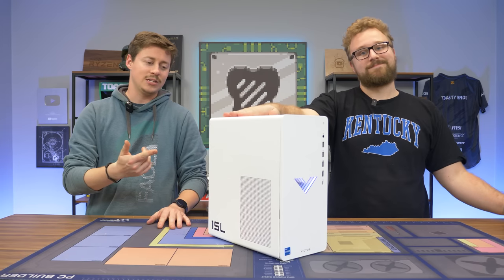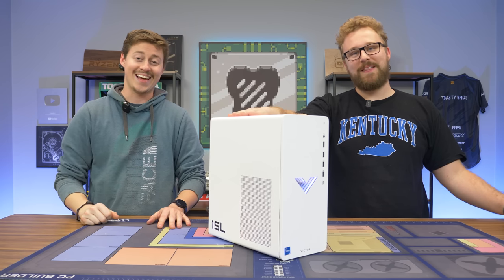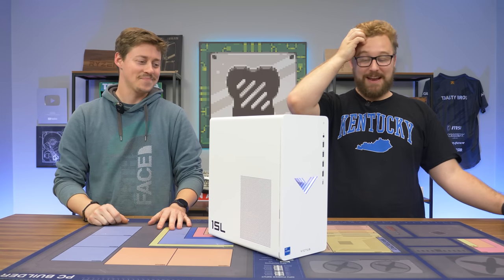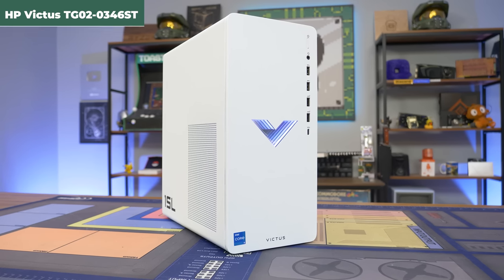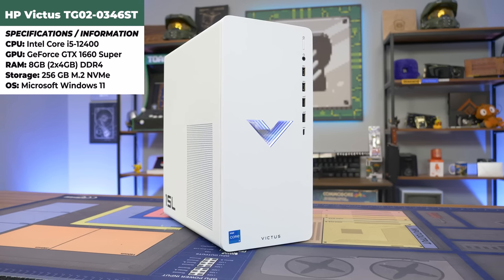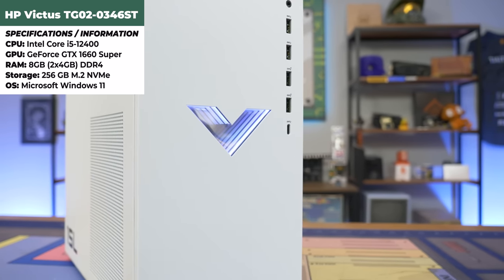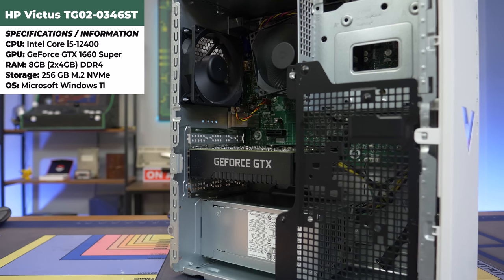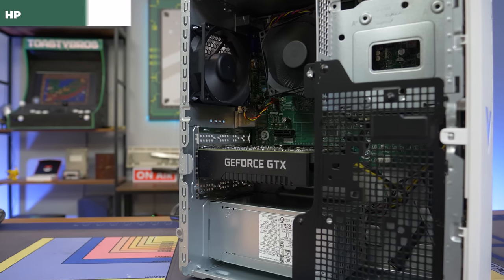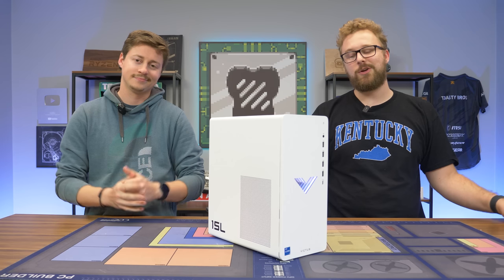All right guys, we just got done benchmarking the HP Victus — and it was a victory for the Victus-stery. We reviewed the one with the 5600G, and that one was pretty good; at the time of recording that video the PC was about $800. This one is about $700 and has a better CPU, so you really can't complain too much. With the Victus lineup there's a bunch of different spec ranges, so definitely check the link down below to shop on HP's website — that's where you normally get the best deals. We'll also leave links to Amazon and other retailers.